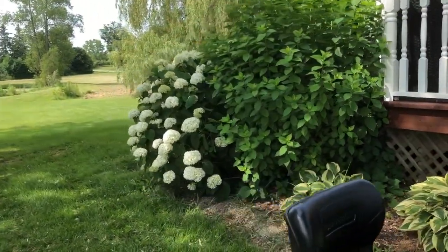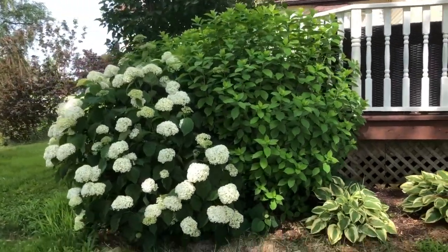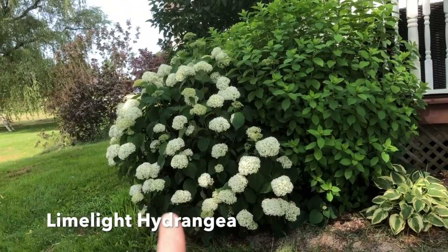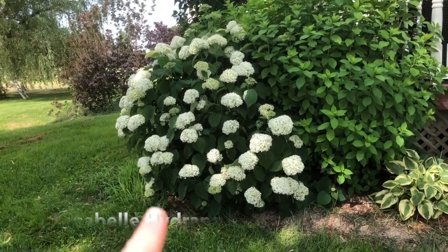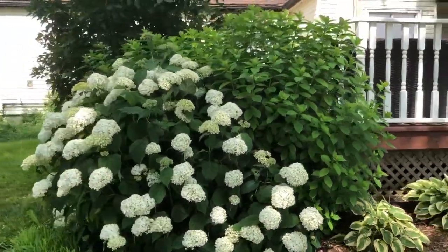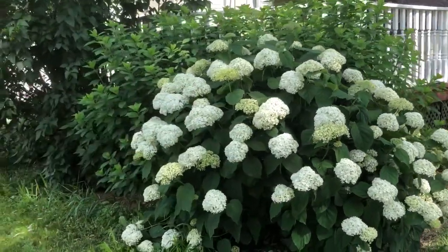Look at these hydrangeas in bloom. These ones I think are limelight, and these guys are something else, but these ones obviously bloom first. These ones will be next. There's another hydrangea behind there, right there.